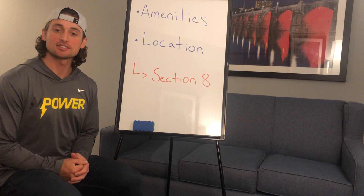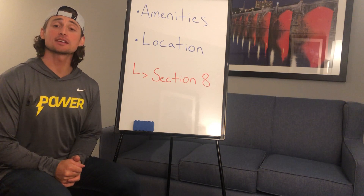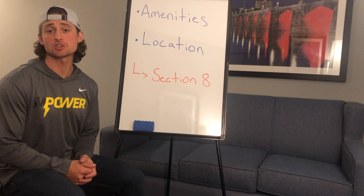Hey guys, I'm Rhett with Section 8 Real Estate Investing. Thanks for watching. If you're new to the channel, don't forget to subscribe, like this video, and leave a comment or question after you're finished watching.